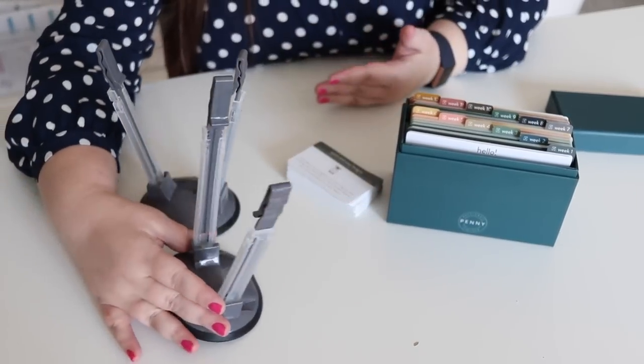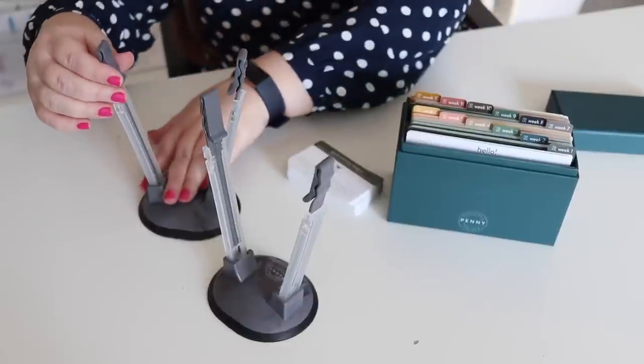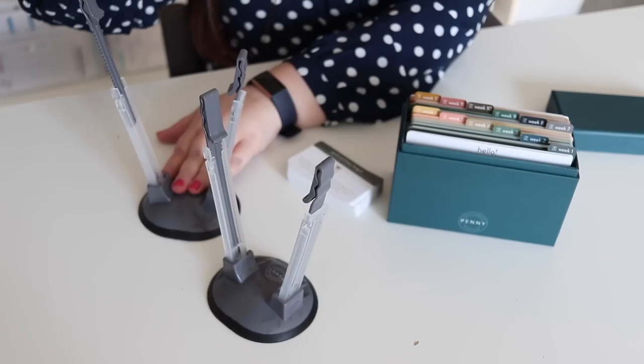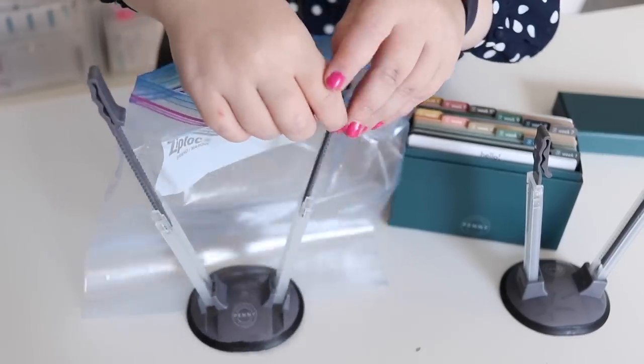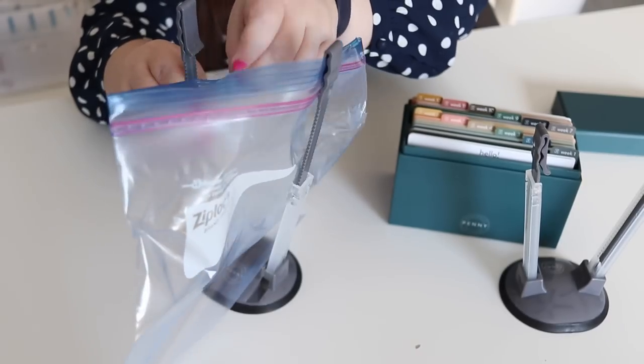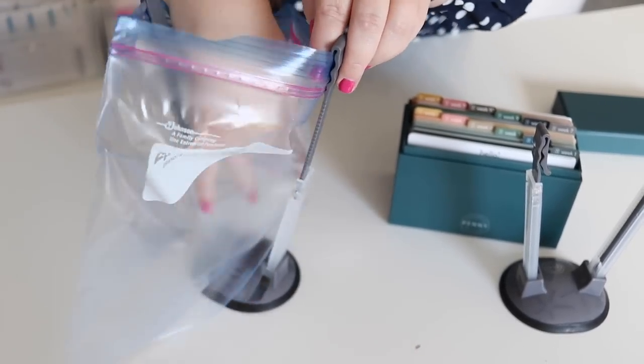These are adjustable so you can make them as tall or as skinny as you want — if you're using quart size you'd have it down low, if you're using gallon you'd have it up high. You just place your Ziploc bag right in there and it holds it up for you. You can have an assembly line with several bags held open and just dump or pour things in, which really does make the freezer meal process a lot easier. I think this would be a really fun gift that saves a lot of time in the kitchen.